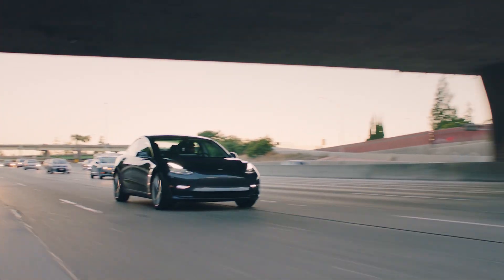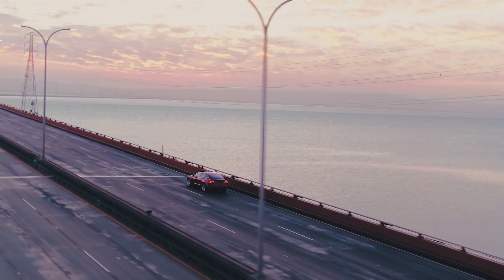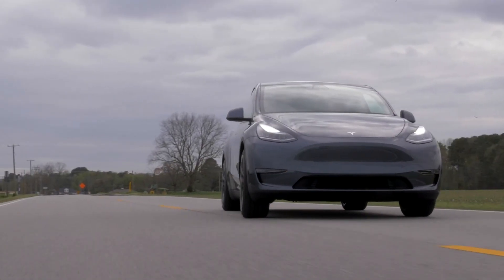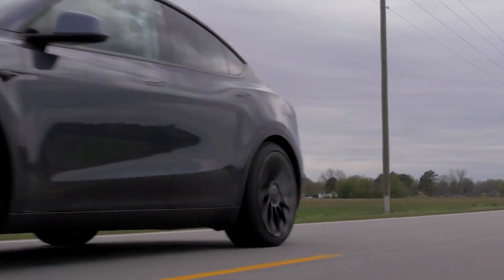Several percent higher energy density plus other improvements are the main reasons behind the improving range across all Teslas. The new 82 kilowatt hour number is related to the long range version of the Model 3, not the standard range plus. We do assume a similar increase will also apply to the long range Model Y. Both the Model 3 and Model Y use the 2170 form factor cylindrical cells produced at the Tesla Gigafactory in Nevada.